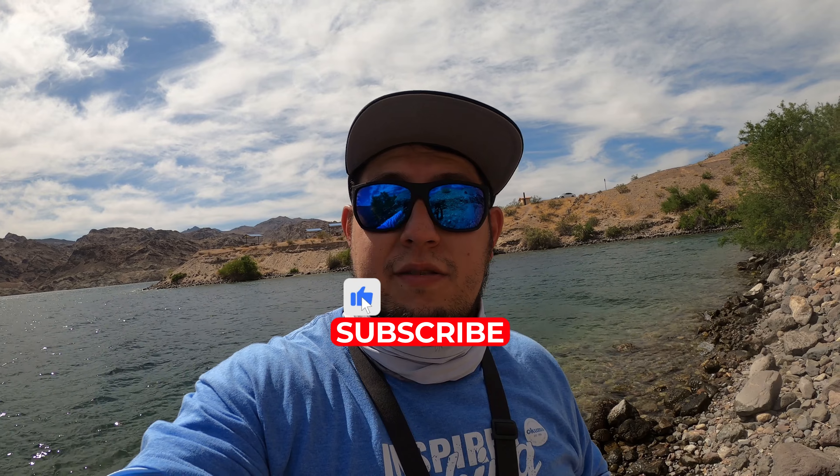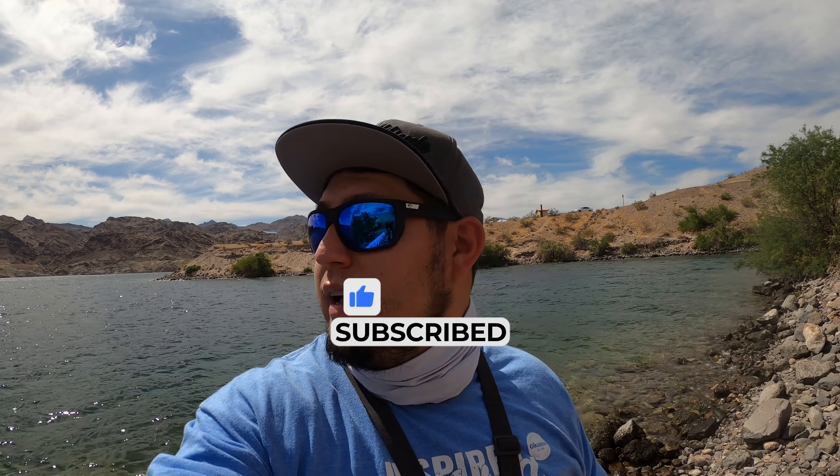Might come back here next week and explore a little bit on the other side. Didn't have too much luck exploring the other side — just too much shrubbery out there, but it looks like some fantastic coves. There are some fantastic coves out here at Lake Mojave. If you enjoyed this video, please like and subscribe — it'll help the channel out tremendously. We'll catch y'all on the next adventure. Peace.